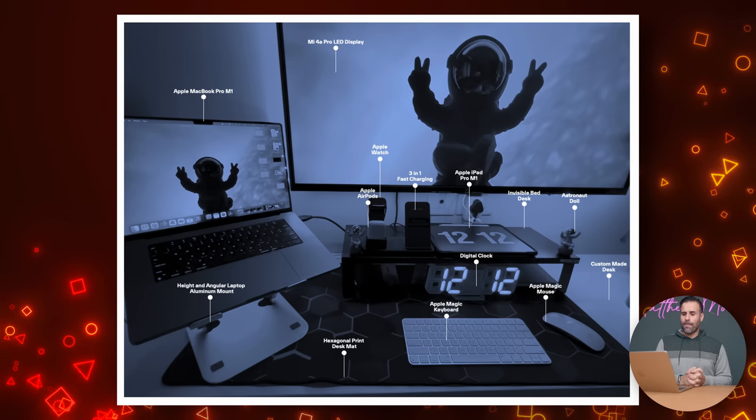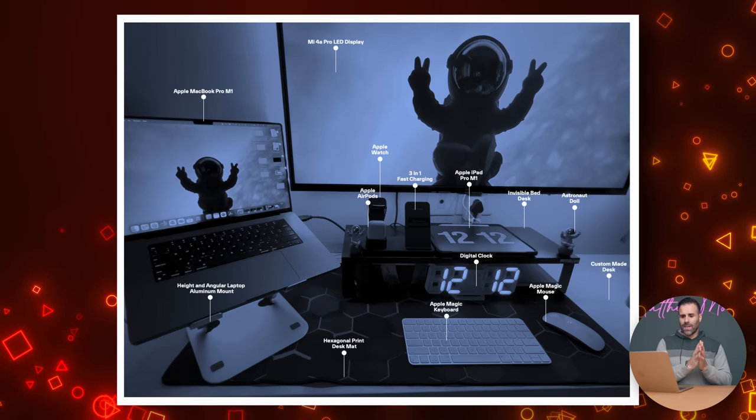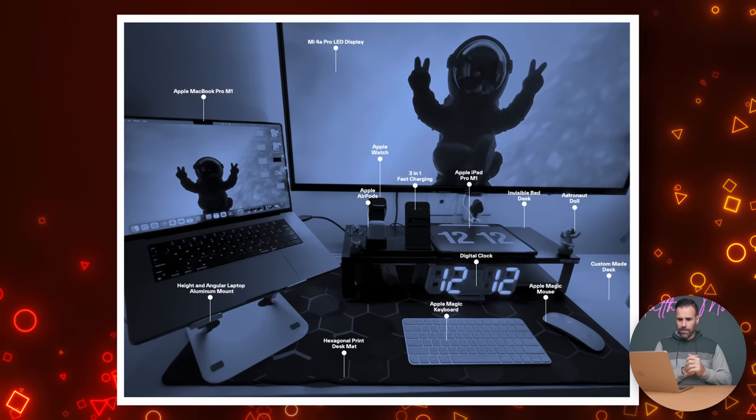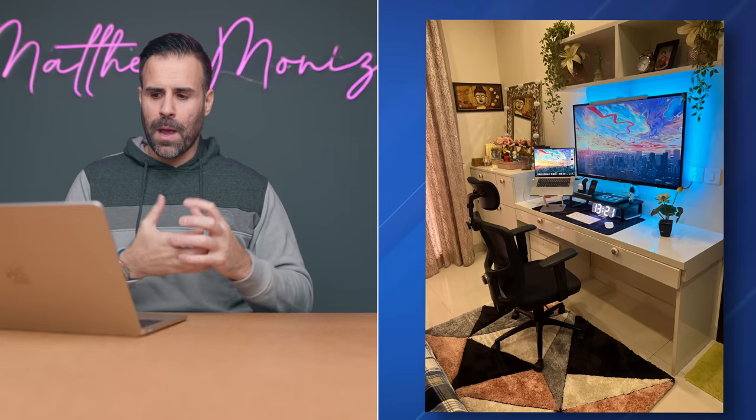He's not using the LG C2 — he's using the Xiaomi Mi 4 Pro, which is also an Android television. He also has an iPad Pro M1 that he uses as an additional display utilizing Sidecar. His laptop of choice is the Apple MacBook Pro M1 with 32 gigabytes of RAM. He's also using an Apple Magic Keyboard and Apple Magic Mouse, and he has an acrylic digital LED number clock on his table along with a mount for his laptop.